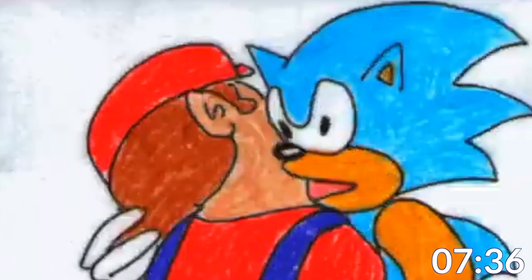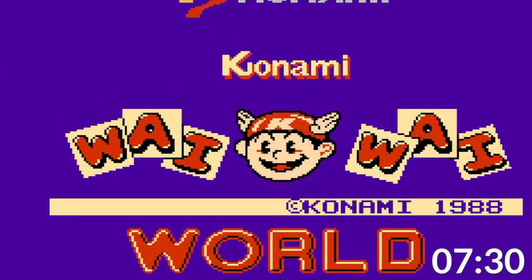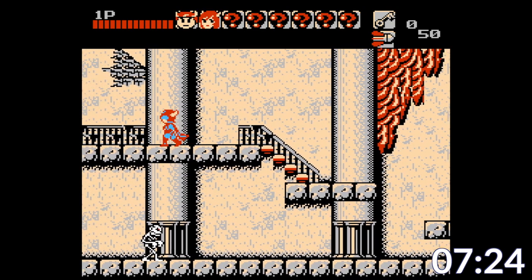People love crossover games — I know this because Smash Bros. and Marvel vs. Capcom exist. And indeed, Konami had their own crossover, but only in Japan. Instead of being a fighting game, this is a platformer filled with numerous playable characters.